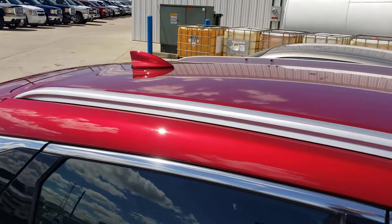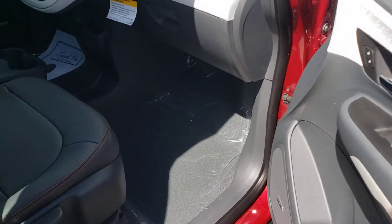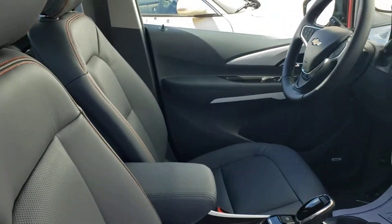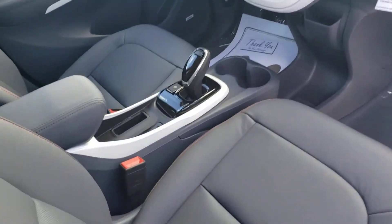Nice view, top, all the way around. Very comfortable.